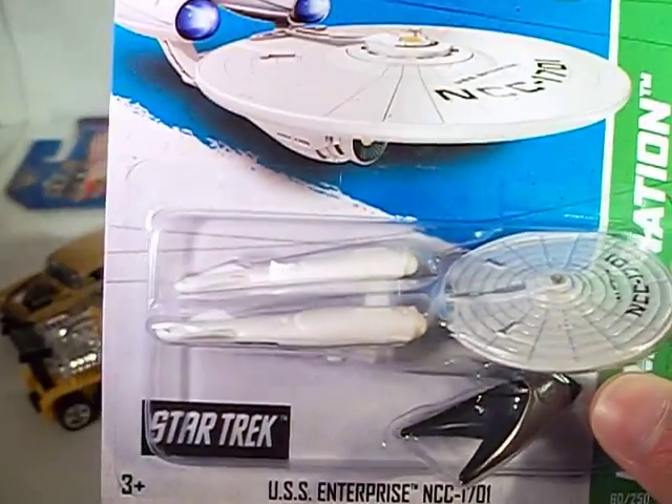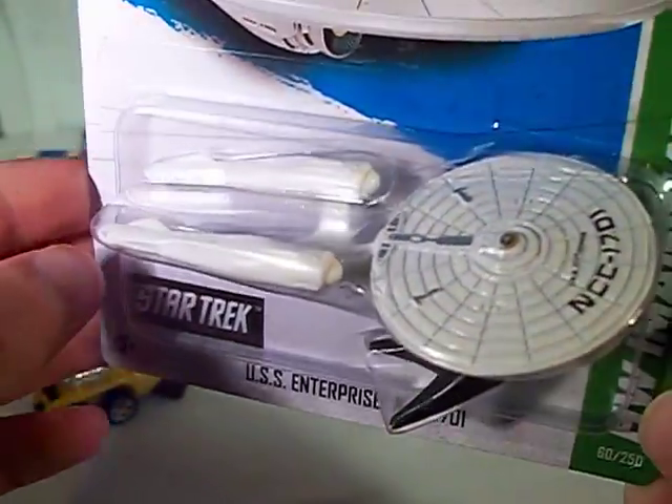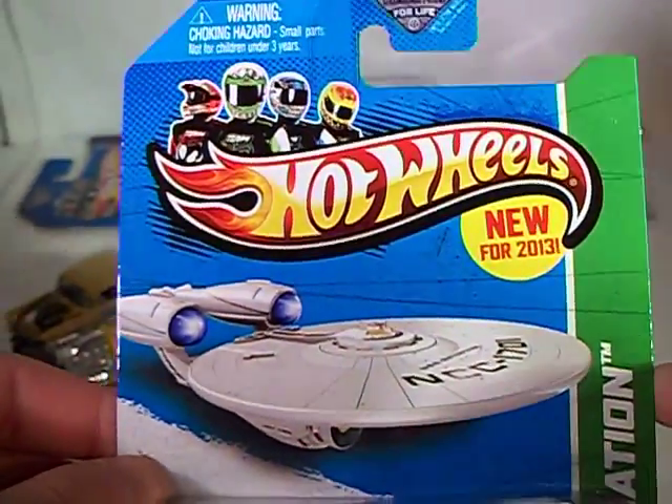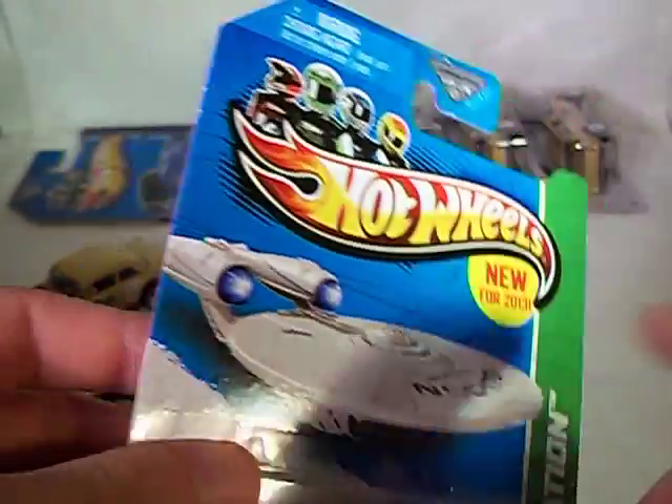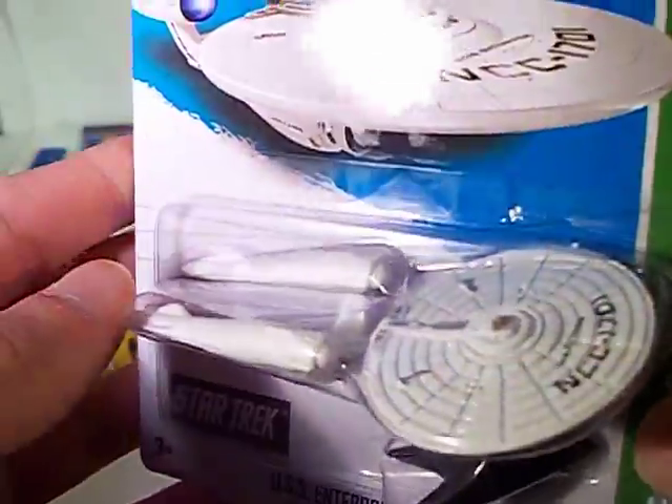And last but not least, one back from the H-Case again that has eluded me and has eluded a lot of people — and it's great to finally find — and that would be the Hot Wheels Imagination sub-segment of Future Fleet: the USS Enterprise NCC-1701. Boy is it good to finally find this thing. This thing is being scooped up by collectors, by scalpers, and even by people who don't even collect Hot Wheels — any of your Star Trekkers, Trekkies.